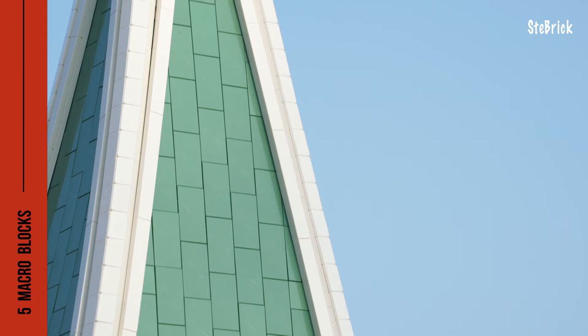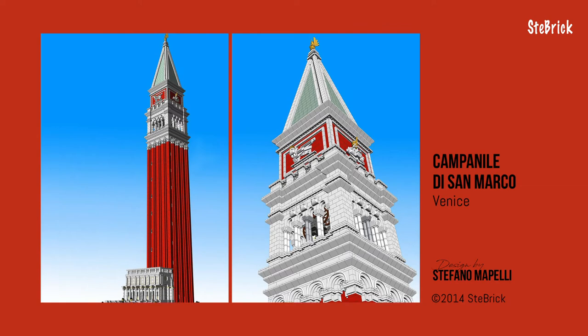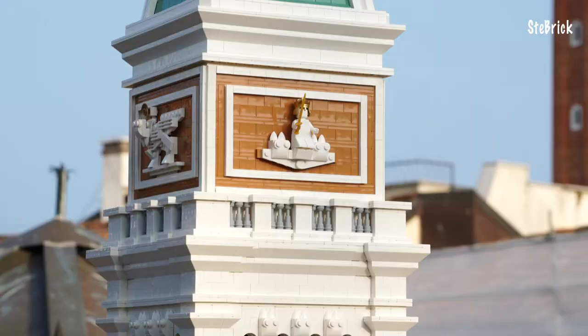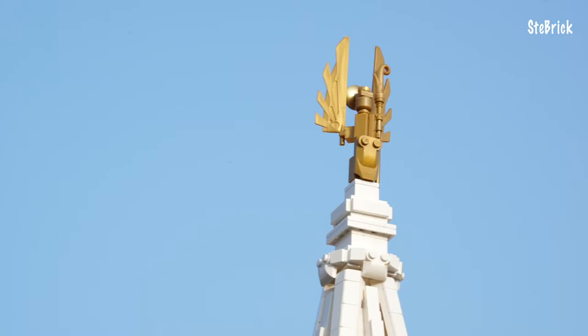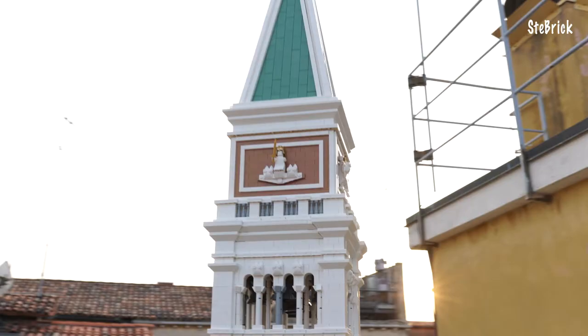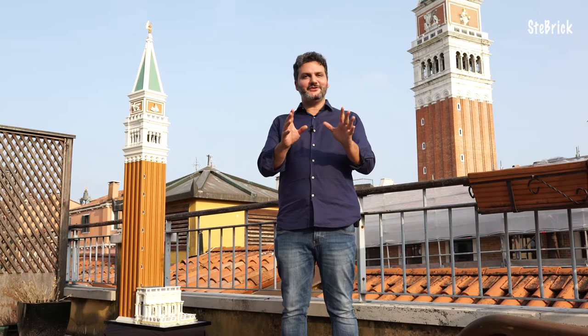As many of you know, this is not a new model but a restyle of the version I designed eight years ago. With the introduction of new LEGO colors, I have been able to replace the original red with the new medium nougat color. As you can see, this new color fits perfectly, reproducing the original color of the bell tower. In addition, many rare bricks have been replaced and the construction technique has also been improved. Finally, I used an important model to build, and I'm pretty sure you will get a lot of fun building it. So let's waste no time — let me show you how easy and fun it is to assemble the St. Mark's Bell Tower in just a few minutes with the macro blocks.